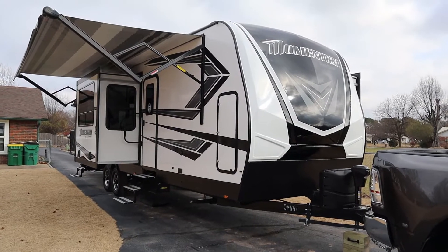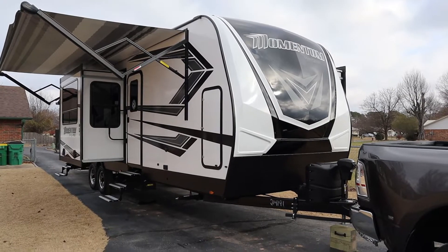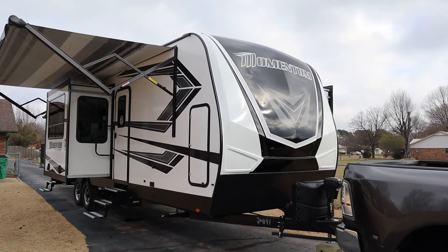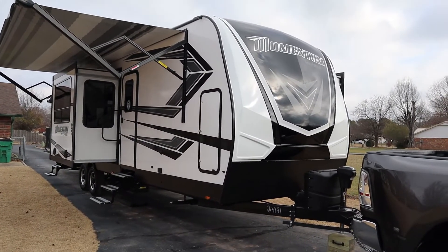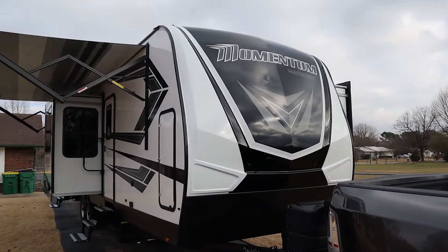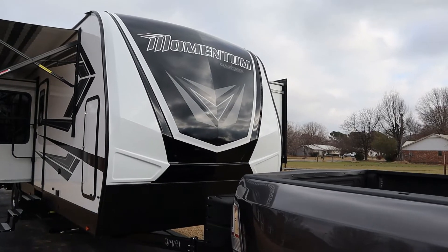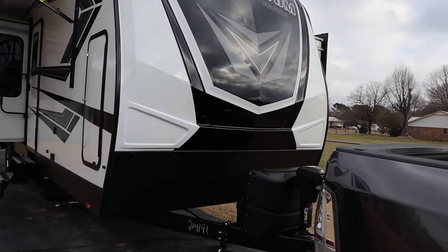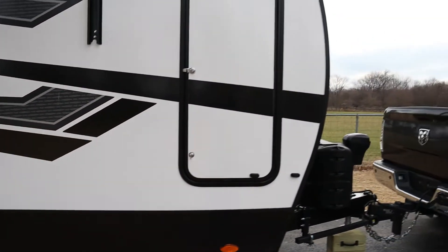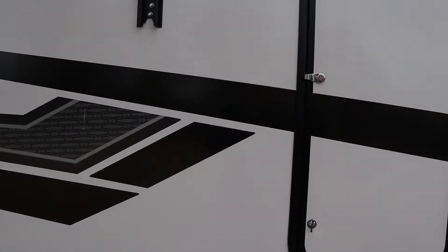It does have a couple of issues and we'll show you those, but Grand Design has been very, very helpful and proactive about taking care of them. One thing we really liked is the fiberglass front cap — it's a painted cap, really nice. There are some lights in the front cap we'll show you in a minute. There's not a lot of storage on any of these travel trailer style toy haulers, and on the outside this is pretty much it.